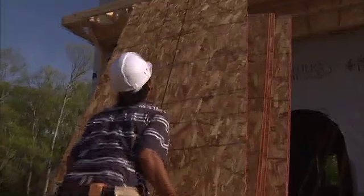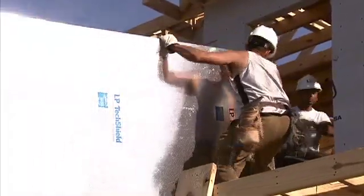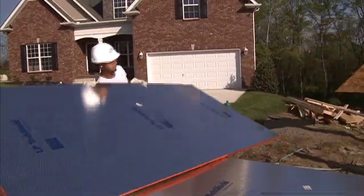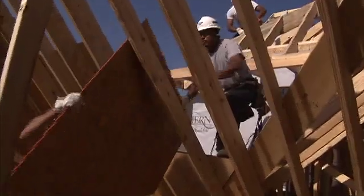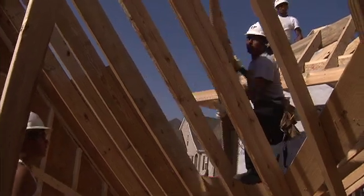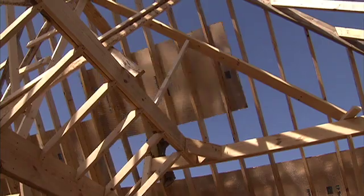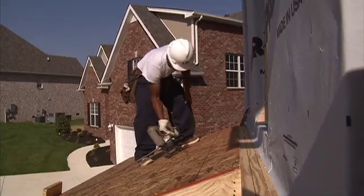LP TechShield Radiant Barrier Sheathing is the smart, simple way to improve the energy efficiency of any new home. LP TechShield sheathing installs just like regular roof sheathing, so no added labor costs are involved. But its remarkable ability to reduce attic temperatures results in significant energy savings during cooling season.